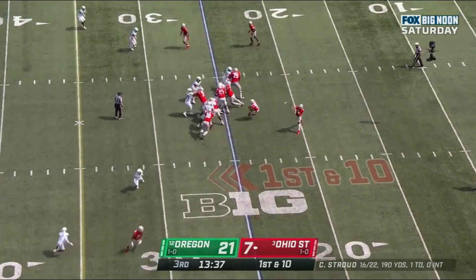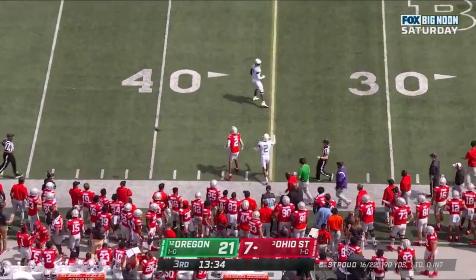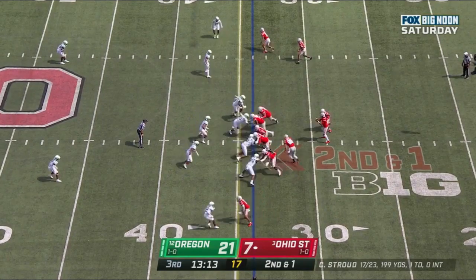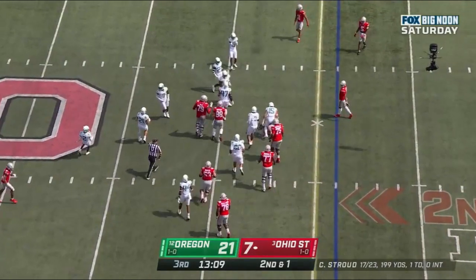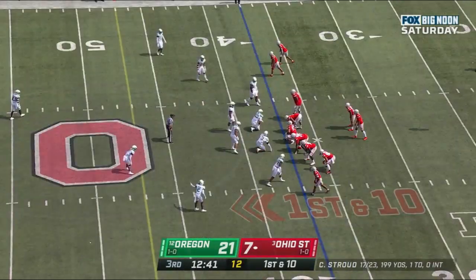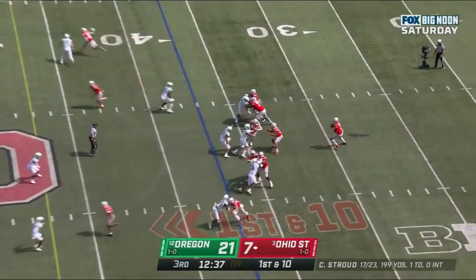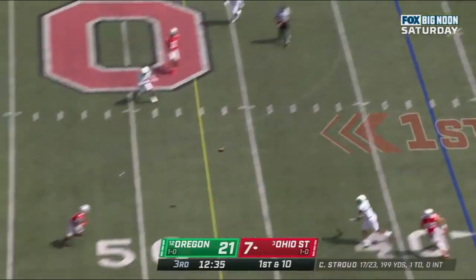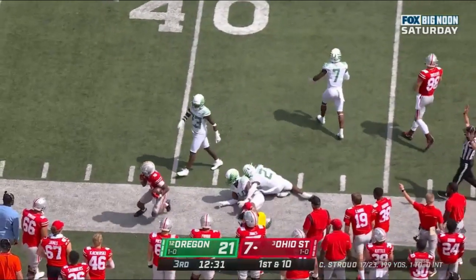First down and 10 at the 25. Stroud to the new side, called out of bounds. On second down and one, Henderson picks up the first down. Stroud looks to his left, throws and puts it on the money to Garrett Wilson.